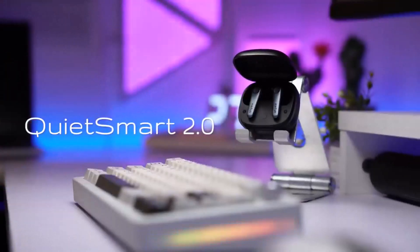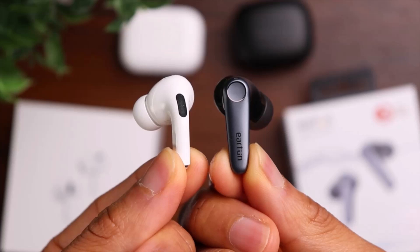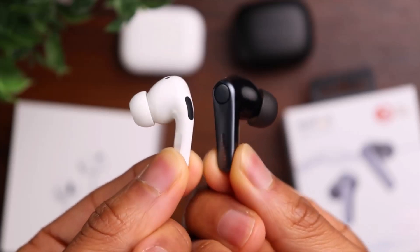Weighing just 52 grams, these earbuds are lightweight and comfortable, despite their plasticky feel. Overall, the EarFun Air Pro 3 delivers impressive value, offering everything most users need for under $100.